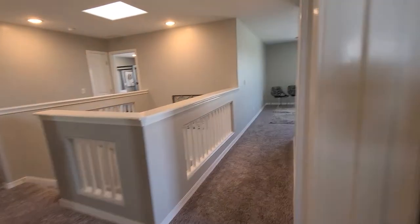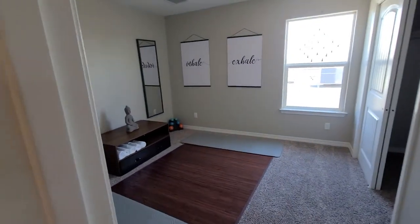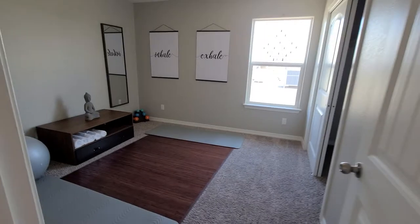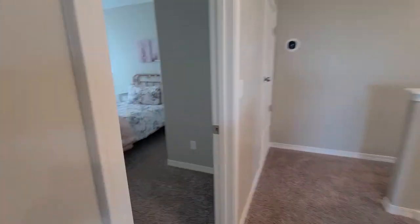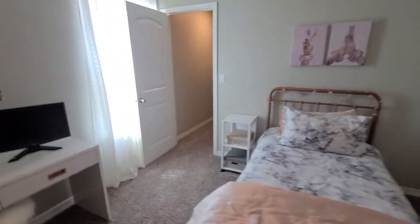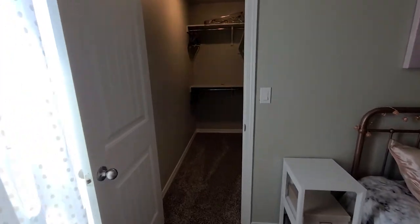Bedroom with closet, another bedroom with a closet — just kind of showing you what they can do with the staging. It's a total of five bedrooms in this home, and this one's got a walk-in closet.